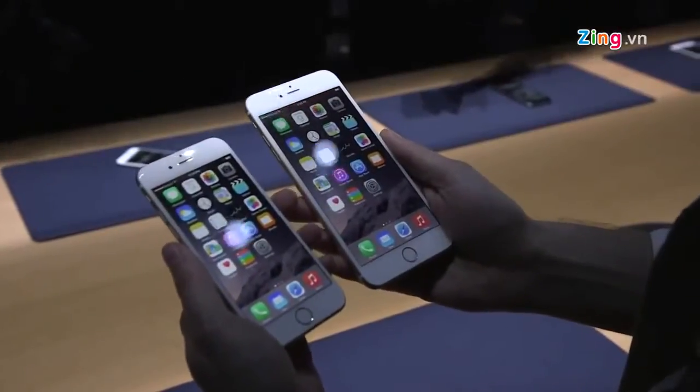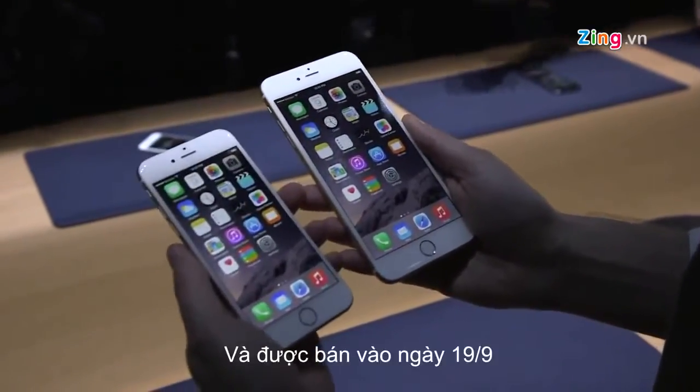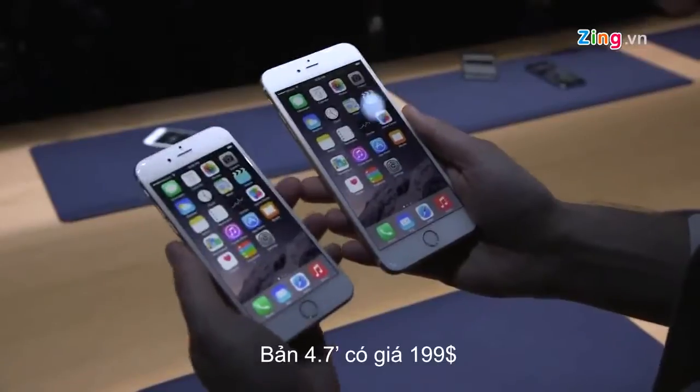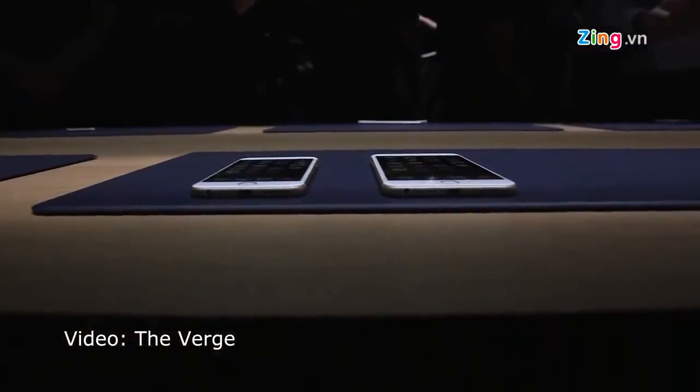Both models are available for pre-order on Friday and should be available for sale on September 19th. The 4.7-inch starts at $199 on contract, and the larger 5.5-inch starts at $299 on contract, with prices going up from there for more storage.